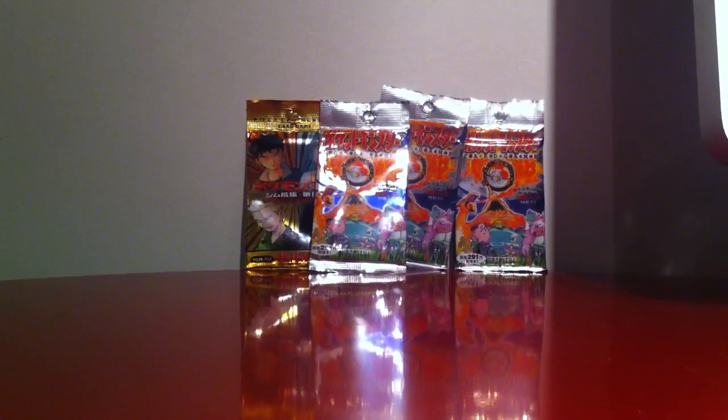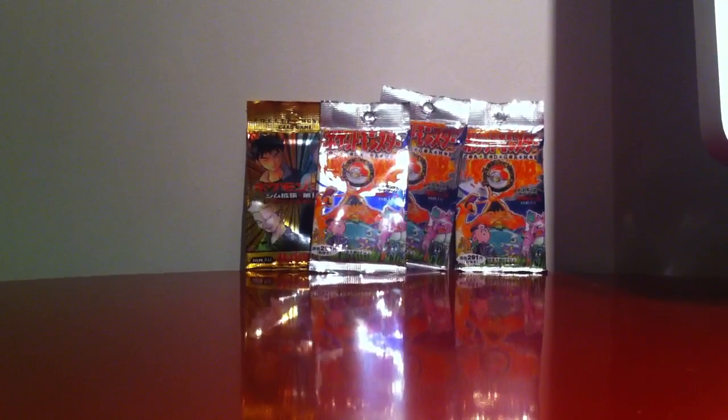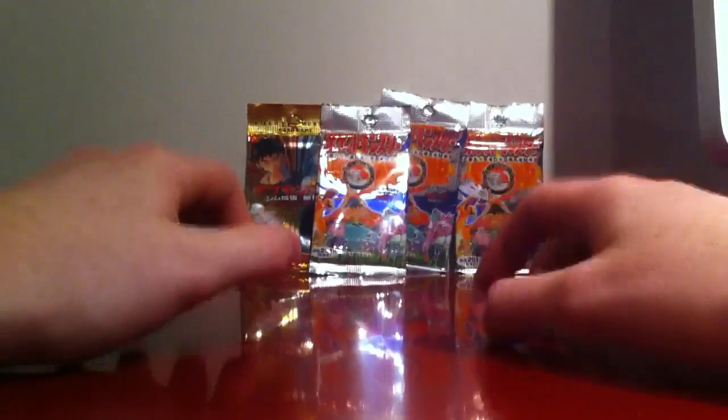What up guys, Poke here and today I have a special video for you guys. So we have 3 Base Set 1 booster packs and 1 Gym Heroes, and they are all Japanese, so they are a bit special.